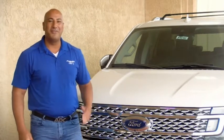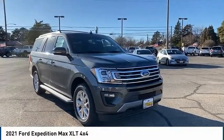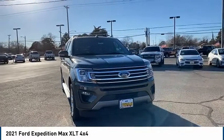Hi guys, this is Ramon Arciniega, sales professional with Permian Ford. Thank you for browsing our inventory. Looking for the right vehicle? Check out the 2021 Ford Expedition.